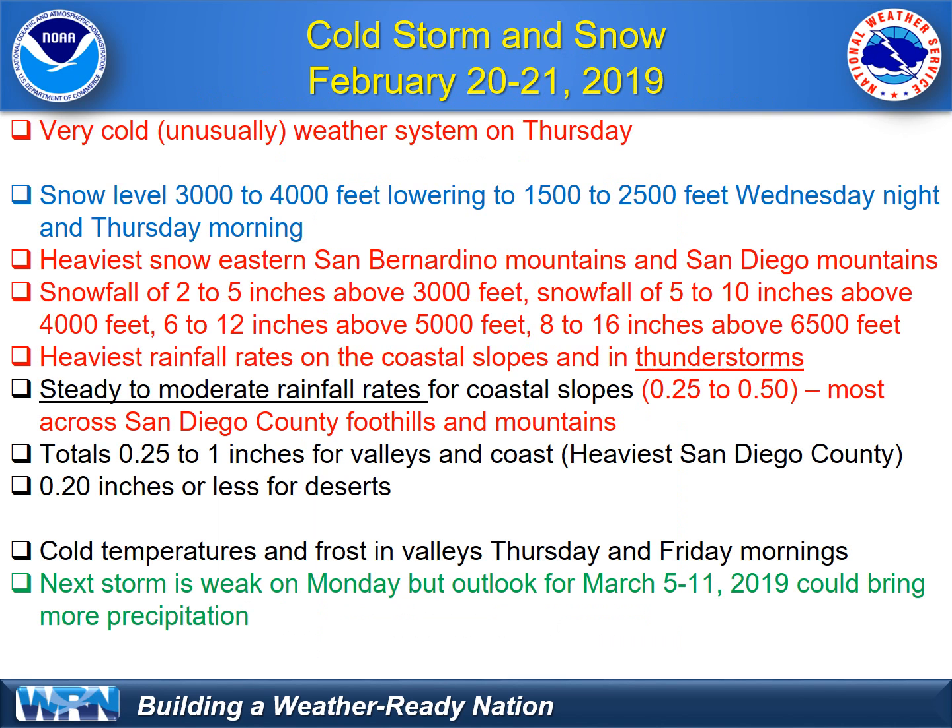Here's the grand summary: very cold and unusually cold — a repeat of what we saw Sunday and Monday, but even a little bit colder. Snow levels starting off around 4,000 feet, but lowering Wednesday night and Thursday morning to their bottom at about 1,500 to 2,000 feet. Heaviest snow looks to be the eastern San Bernardino Mountains and the San Diego Mountains. If you're above 3,000 feet or traveling, expect two to five inches of snowfall.